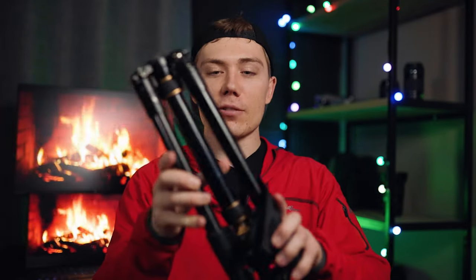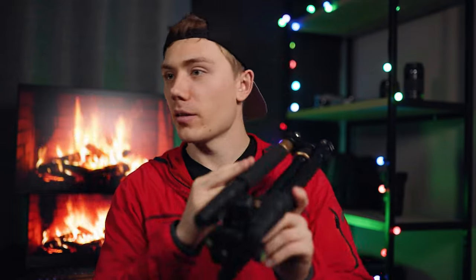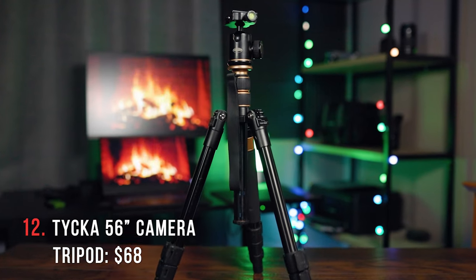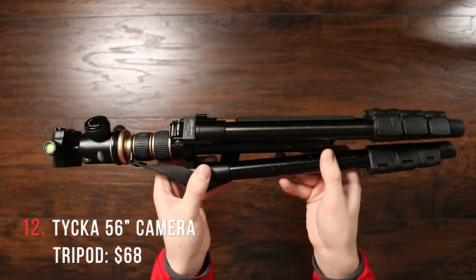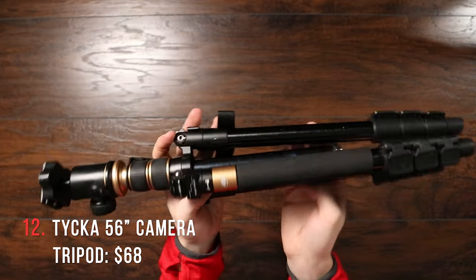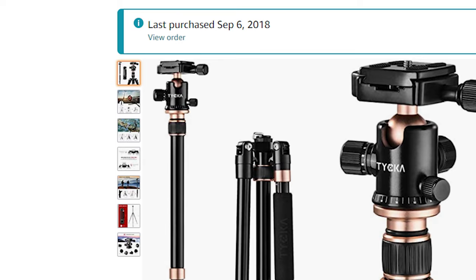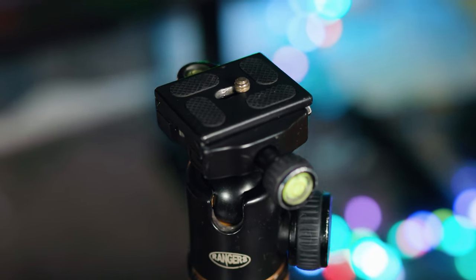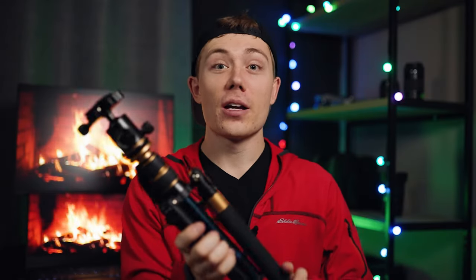We've got the TYCKA 56 inch tripod. Full disclosure, I have the older version of this tripod — according to Amazon I purchased it back in 2018, but that should say something about it because I'm still using it. It's a tripod — admittedly there are a lot just like it, but I've had a great experience with this one, so the link will be down below.